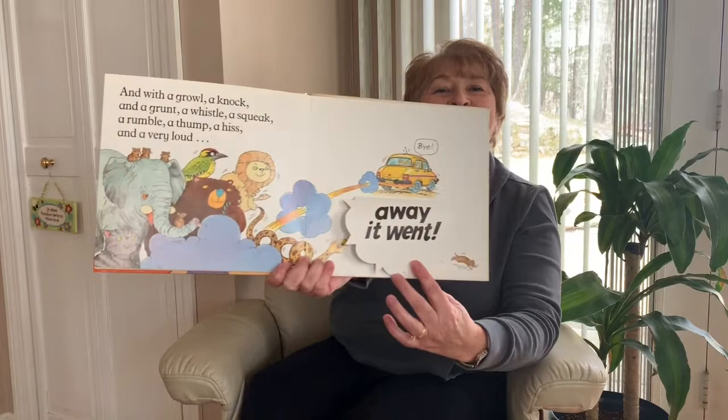That's the end of our story today. I hope you enjoyed it. See you soon.